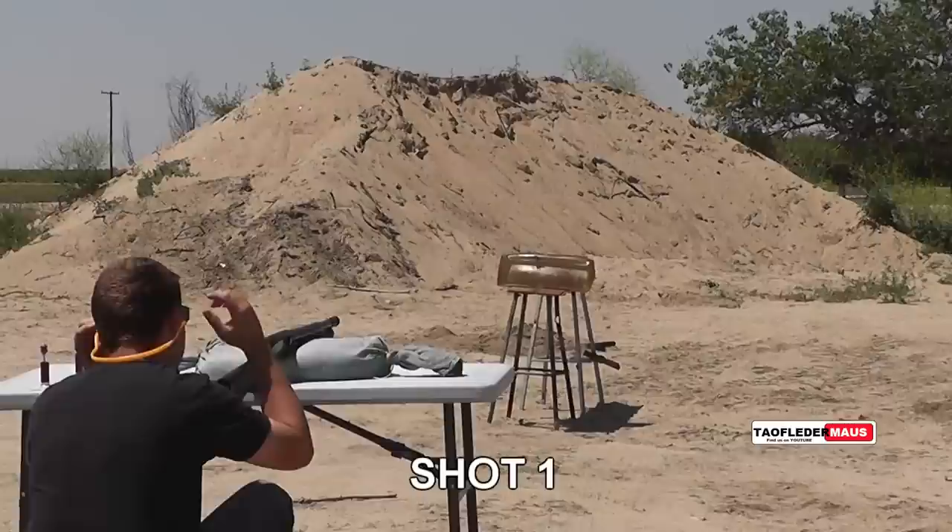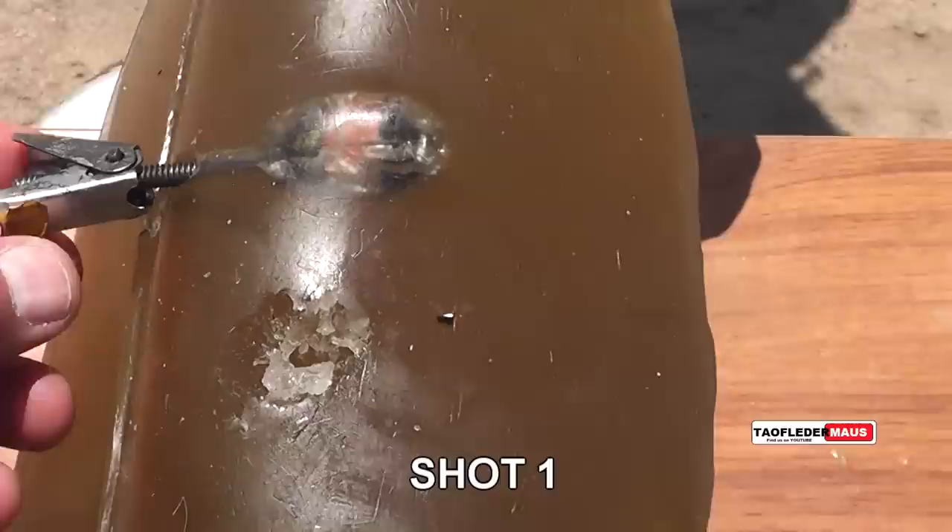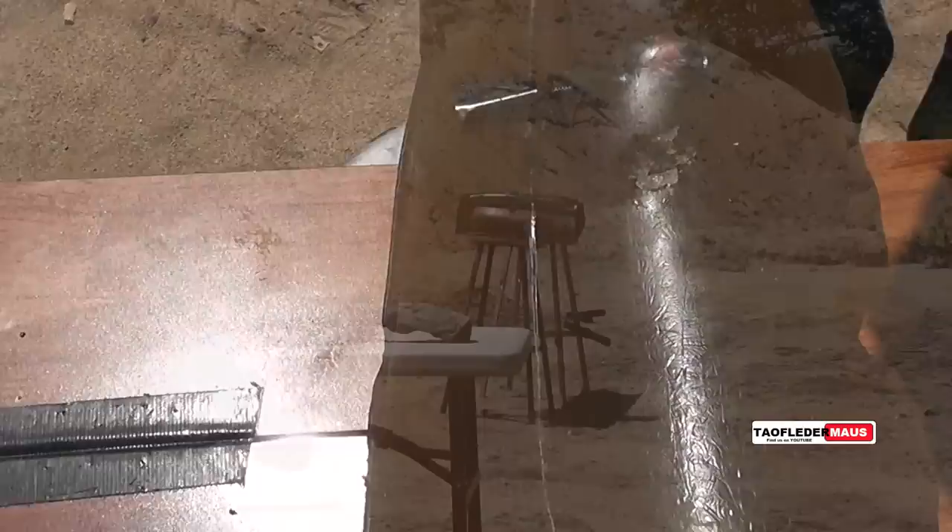It's stuck into it — just barely made it in. It didn't bend or anything. Yeah, let's do some more. I think it went through it.